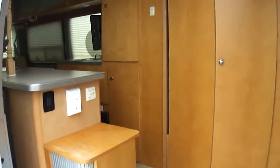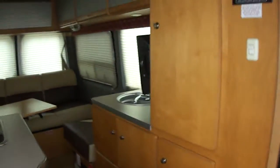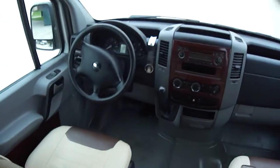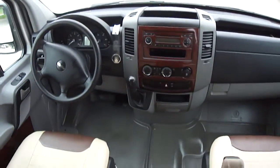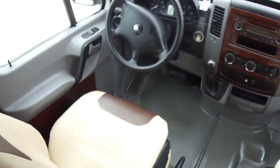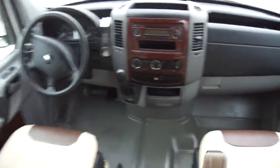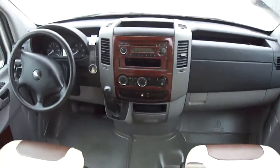And inside, Vista Cruiser does a great job with this RV. That's 54,000 miles, and if you know anything about diesels, you know that's just getting broken in. Supple leather seats so that you'll feel totally comfortable while you're cruising down the road.